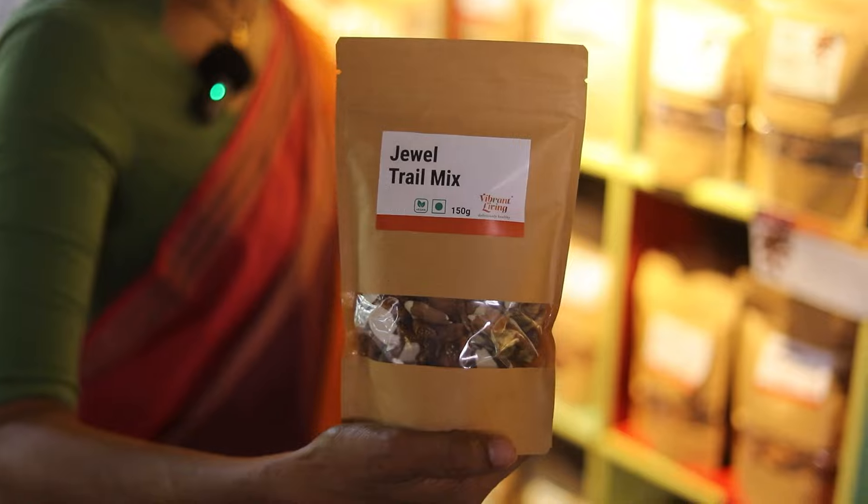We have millet or navara red rice poha — you can make an upma or a dessert using some jaggery and plant-based milk. Top it with something like this jewel trail mix, which is a combination of seeds and nuts that are already soaked and dried, with some dried fruit. It's fantastic as a snack, a post-workout, or a travel snack.